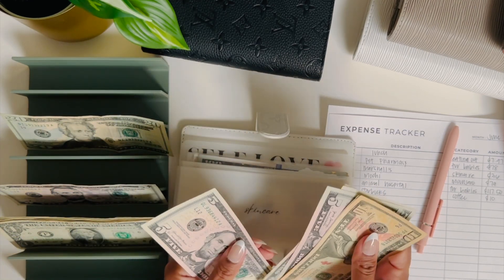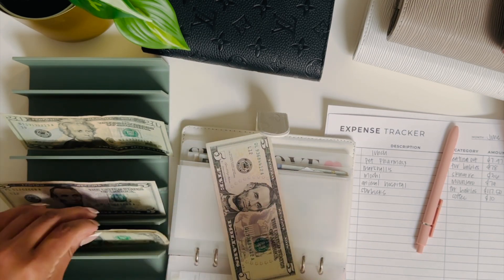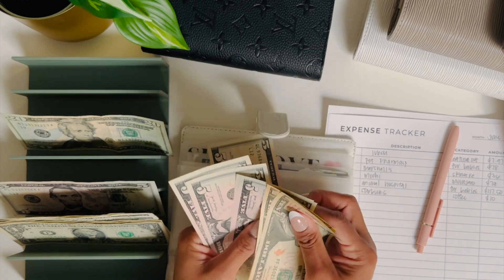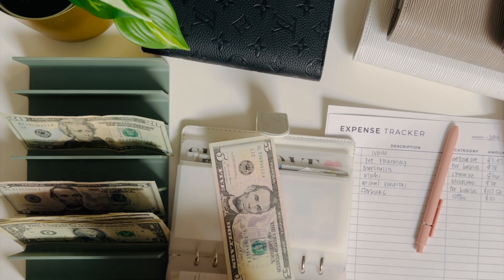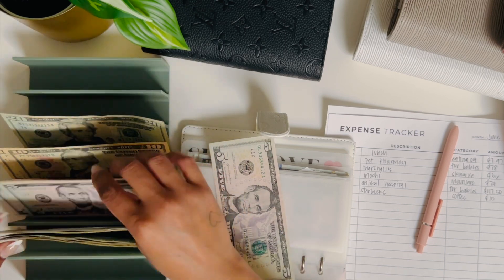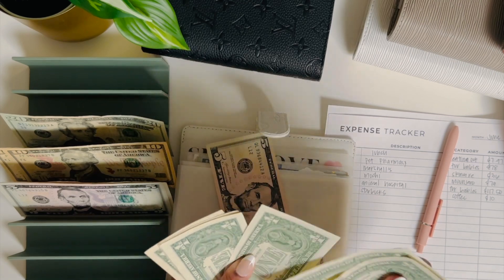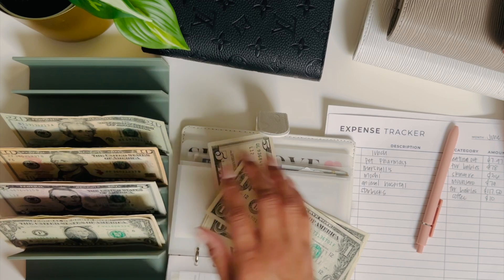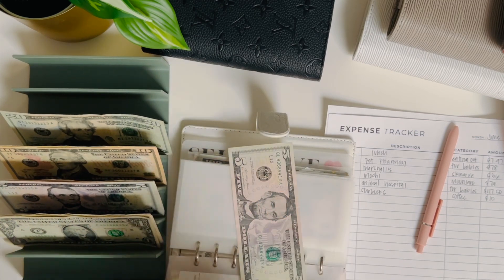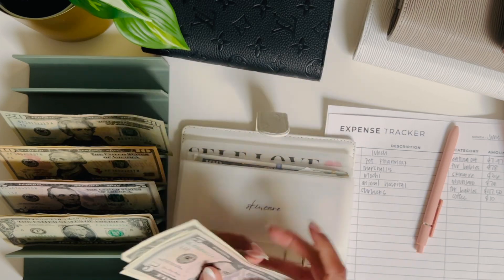So let's pull out $36 — $10, $20, $25, $30, $35, $40. I don't have a $1 bill, so I need $4 back. One, two, three, four — these are a little bit nicer. So now skincare has $5, $6, $7, $8, $9 left.